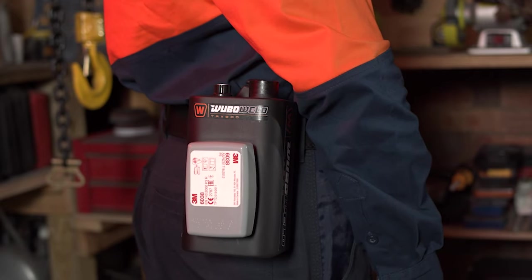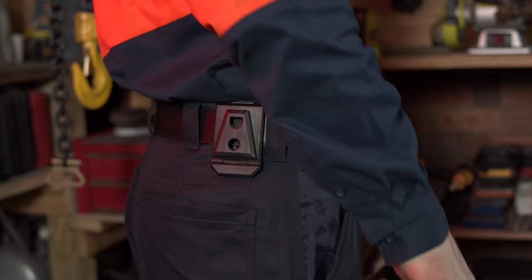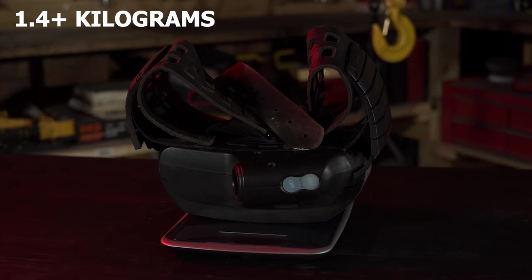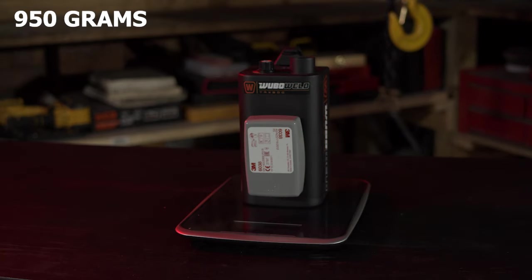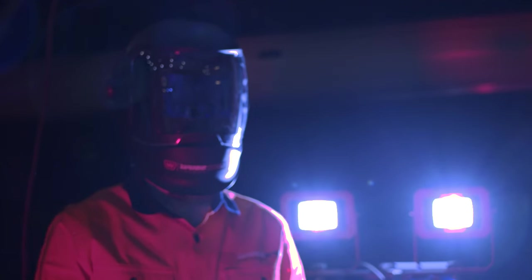While traditional filtration systems are heavy with large, uncomfortable belts making them inconvenient to wear, the TRX 800 weighs 30% less, making it the lightest and most portable on the market — it's almost as light as wearing a measuring tape on your belt.